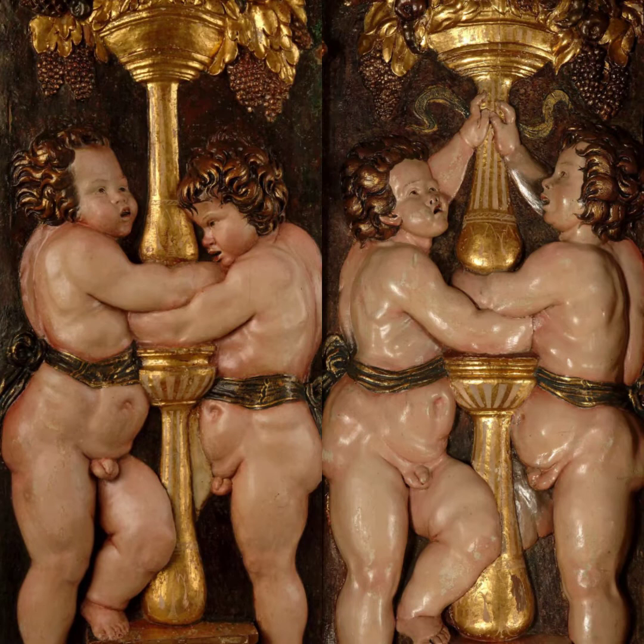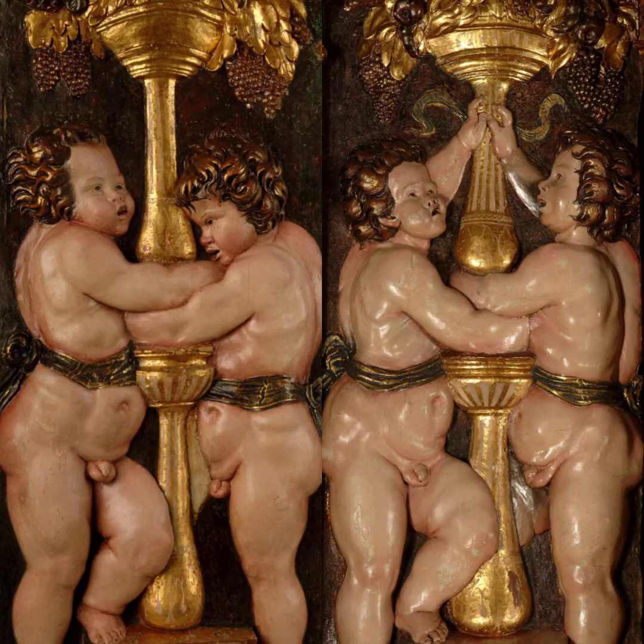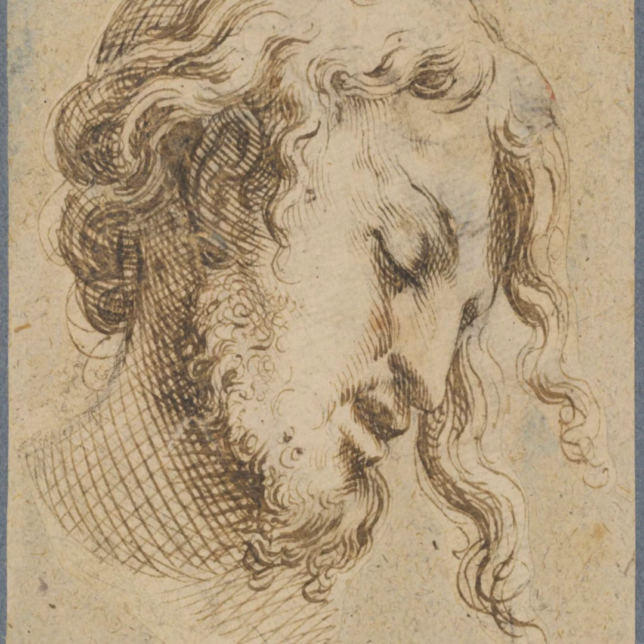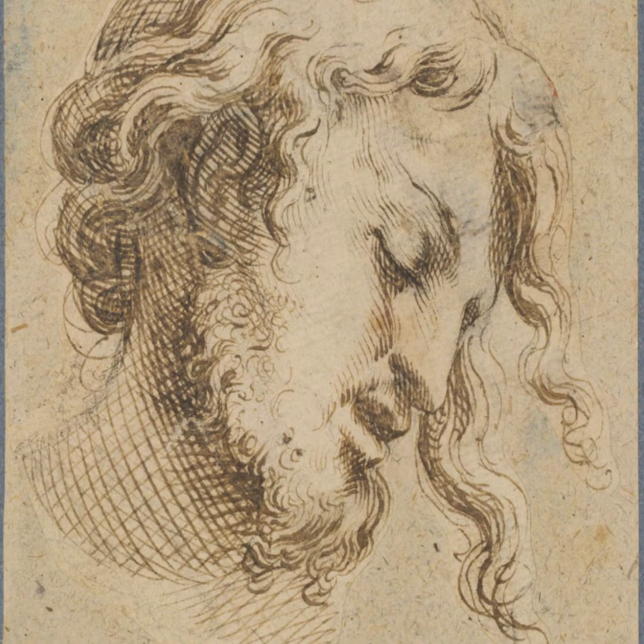Alonso Beruguete, first sculptor of Renaissance Spain, is the first exhibition devoted to the artist to be presented outside Spain. Organized by the Meadows Museum and the National Gallery of Art Washington in collaboration with the Museo Nacional de Escultura in Valladolid, Spain, the exhibition includes roughly 45 paintings, sculptures, and works on paper, drawn from a range of international collections.